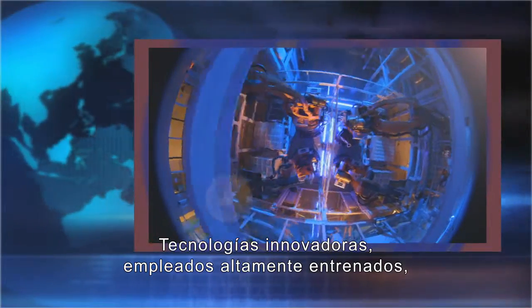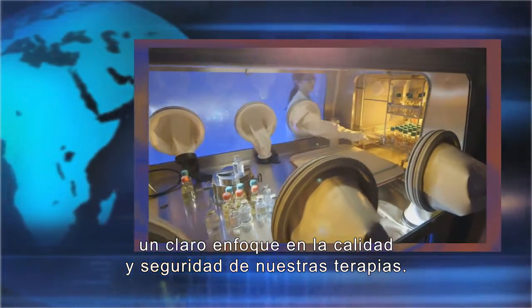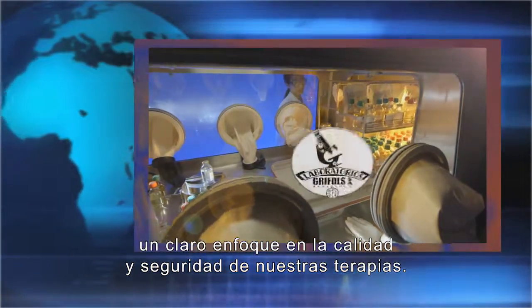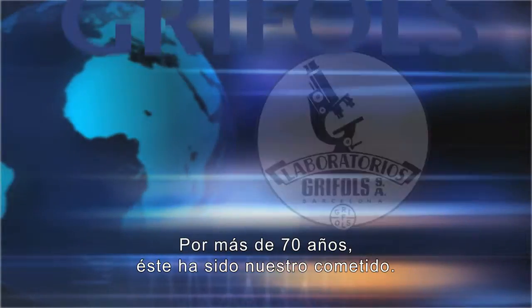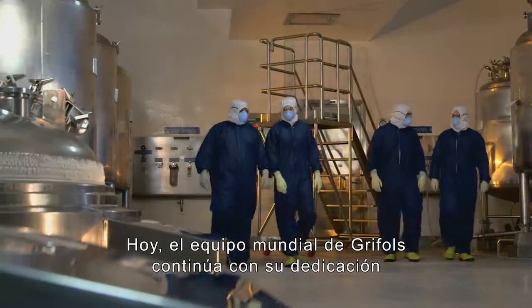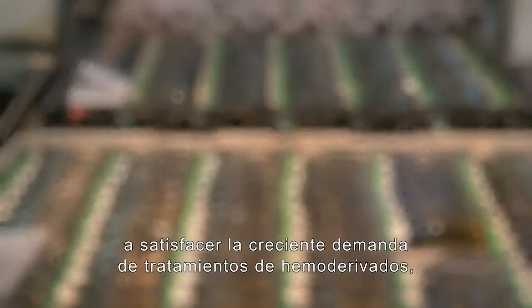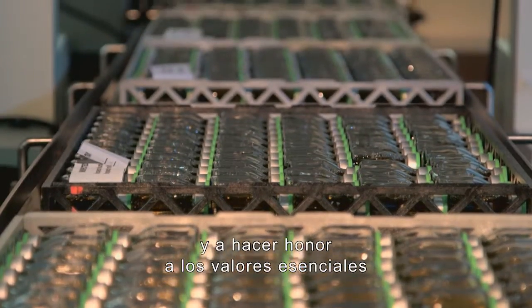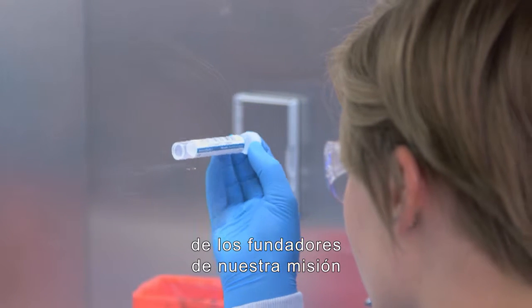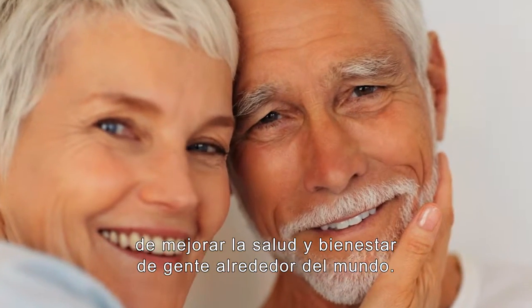Innovative technologies, highly trained employees, cutting-edge research and development, a sharp focus on the quality and safety of our therapies — for more than 70 years, this has been our commitment. And today, Grifols' global team continues its dedication to meet the growing demand for plasma therapies, and to honor the core values of the founders who defined our mission: to improve the health and well-being of people around the world.